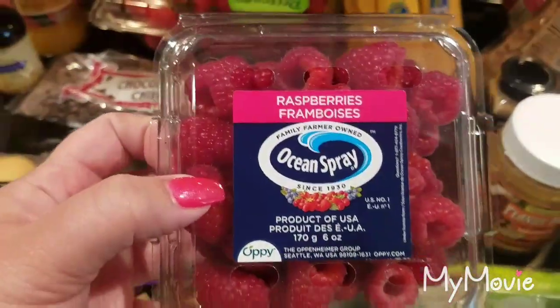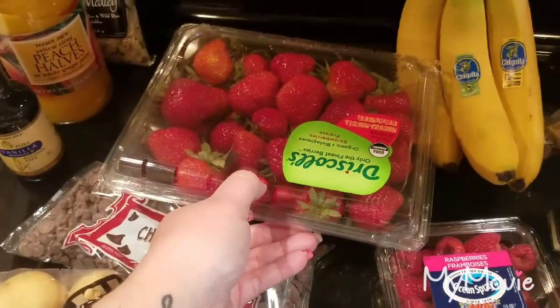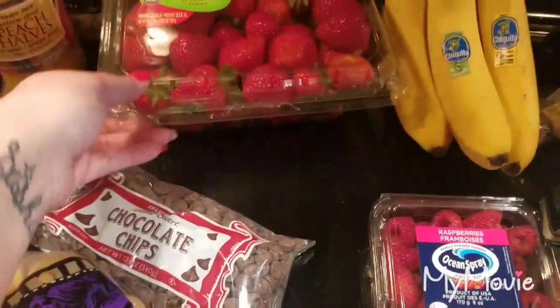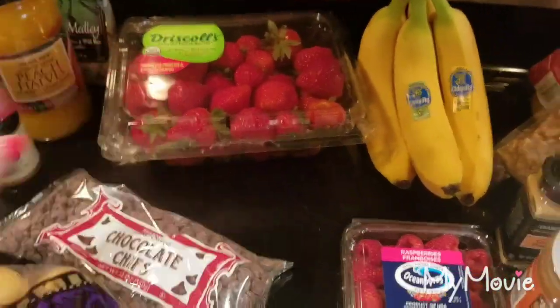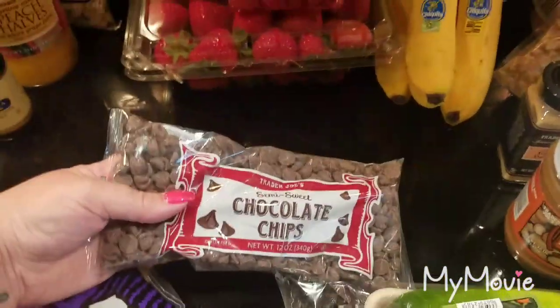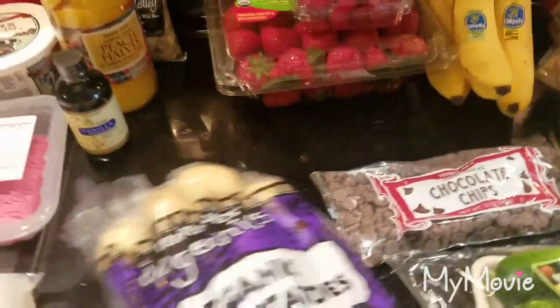These ocean spray raspberries just looked really good so I grabbed those. I got a big two-pound container of the organic strawberries — these were six dollars, not a bad price. We like to have those at night. I'm all out of chocolate chips so I just grabbed some of those.